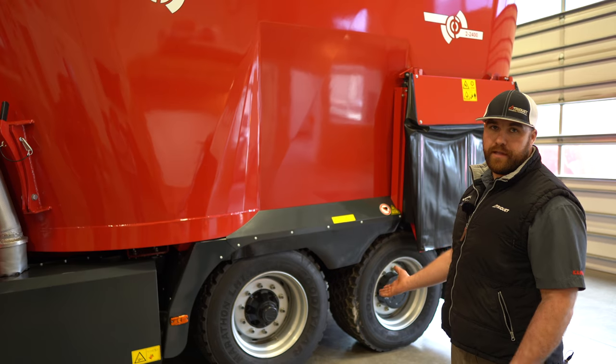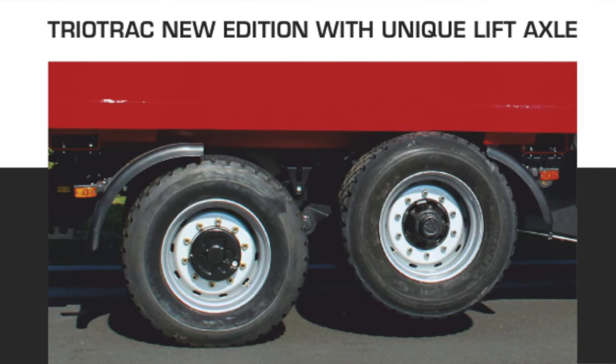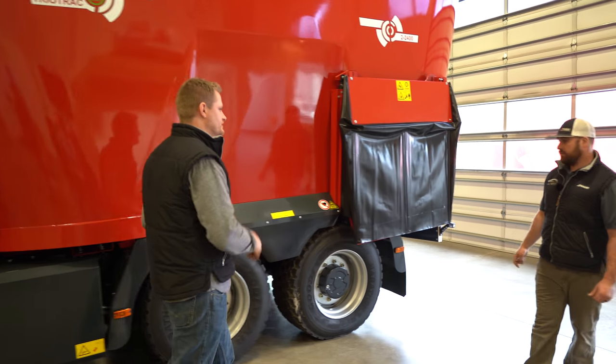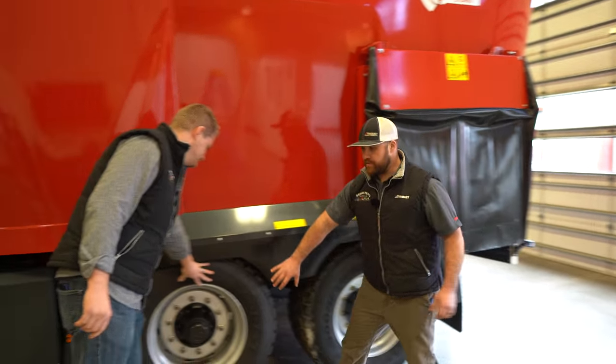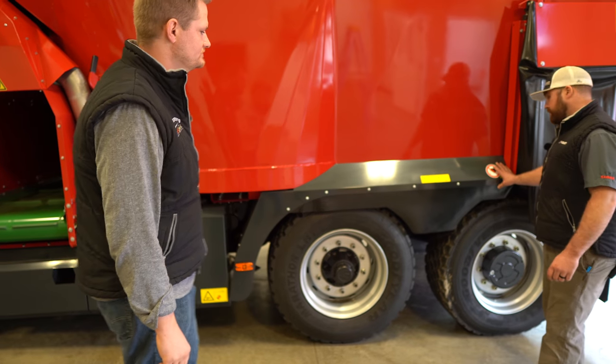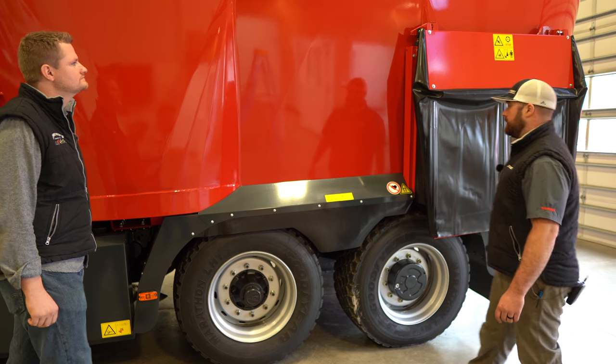However, when you're unloaded, that axle lifts up, increasing your tire life and decreasing wear on axle components. This front axle would be your lift axle. This one's also equipped with the Triolace full fender kit, reducing mud splash on your box.